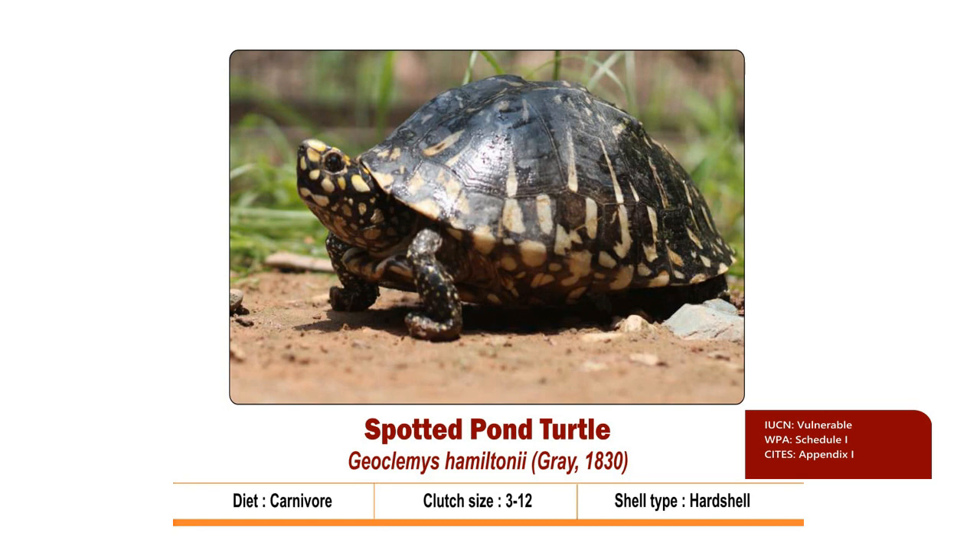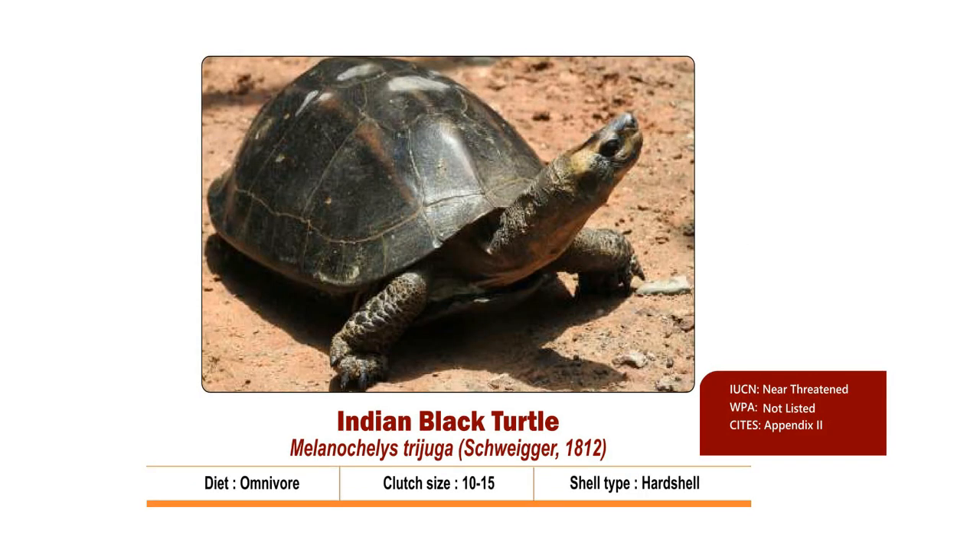The plastron is yellow with numerous dark radiations. Clutch size is 3 to 12. Nesting season is from May to June and hatchlings come out by July to October. It is Vulnerable as per IUCN, listed under Schedule 1 in the Wildlife Protection Act 1972, and included in Appendix 1 of CITES.